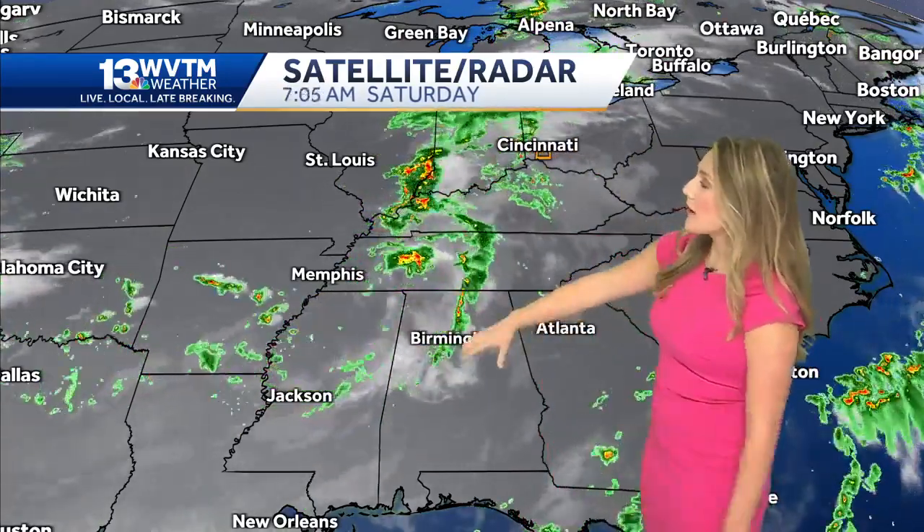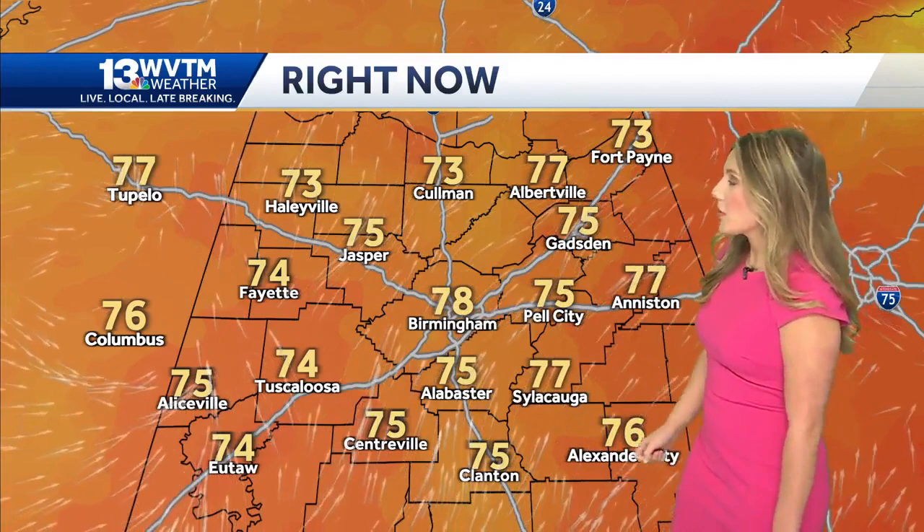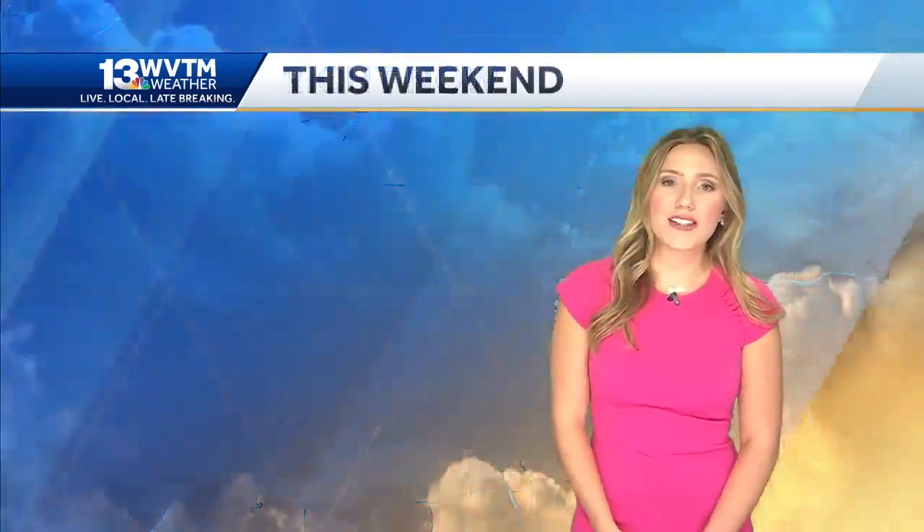That system did provide us with some cloud cover — you can see over central Alabama — but the rain coverage was pretty slim. Temperatures are warming up slowly; the cloud cover is keeping us a little bit cooler this morning. We're at 78 degrees in Birmingham, 75 down I-65 in Chilton County and Shelby County, and Etowah County at 75 as well. Most of us are in the low to mid 70s this morning.